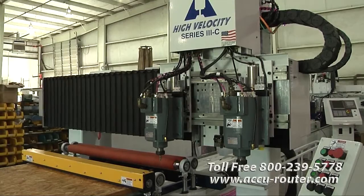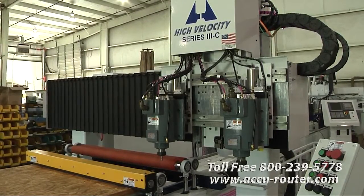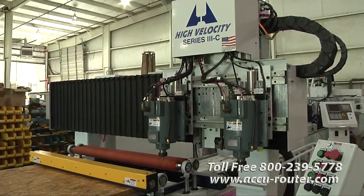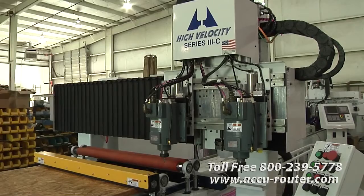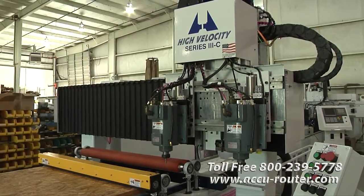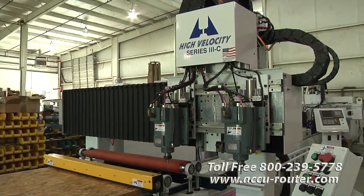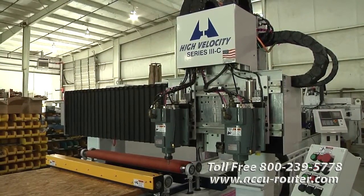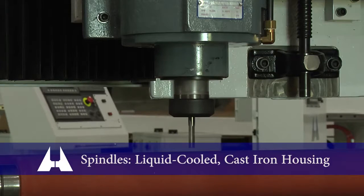Spindles are a huge competitive differentiator. AccuRouter has been designing, building, and servicing our own high-speed spindles at our Tennessee factory since 1995. Most of our competitors still use third-party spindles from Europe because they are cheap and plentiful. Spindle technology is a decisive AccuRouter strength. The greatest enemies to spindle life are heat, vibration, and humidity.